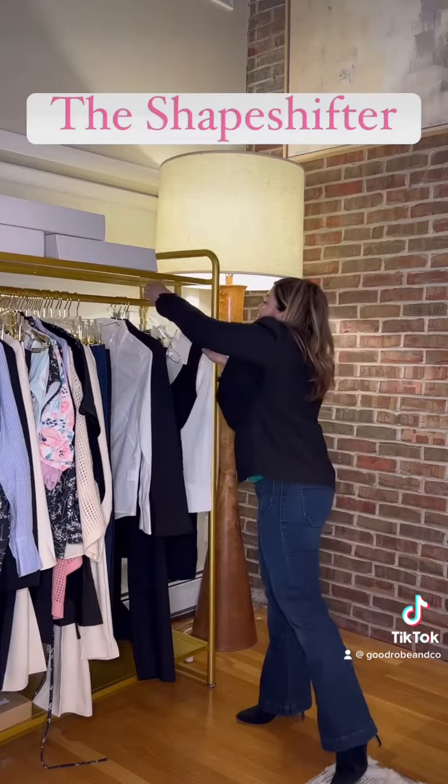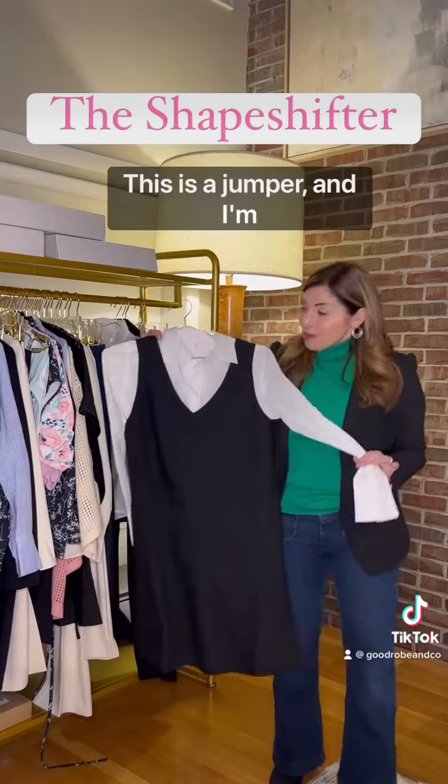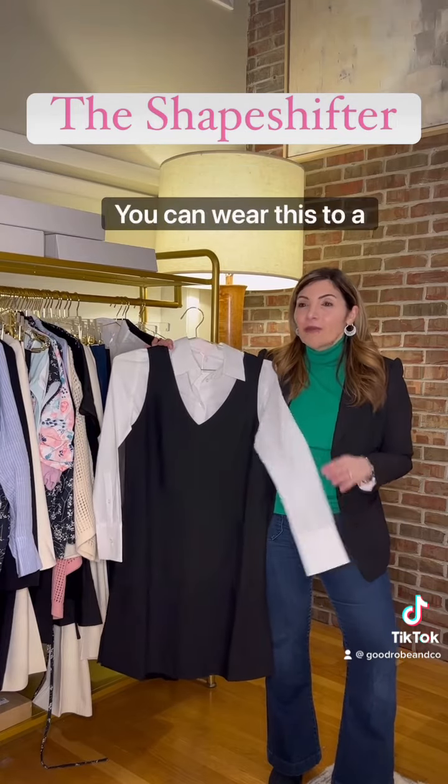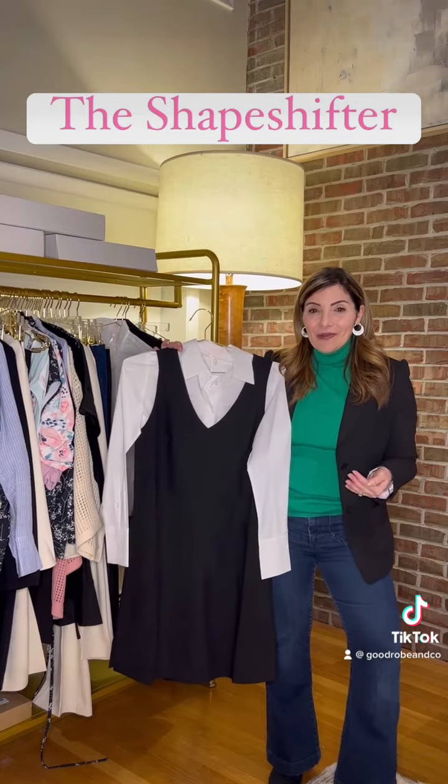One of my favorite pieces is our Shape Shifter. This is a jumper and I'm showing it with the Girlfriend Shirt, but it looks equally as good without it. You can wear this to a wedding, or put a denim jacket over it with sneakers and dress it down for the weekend.